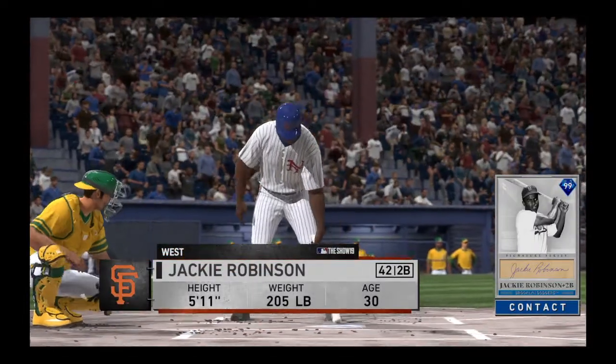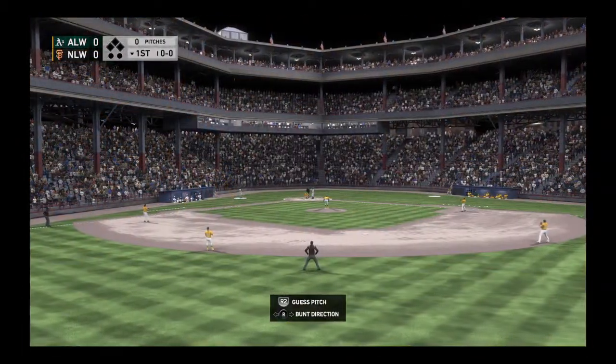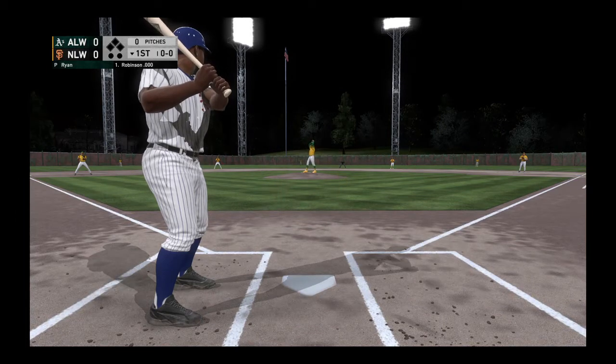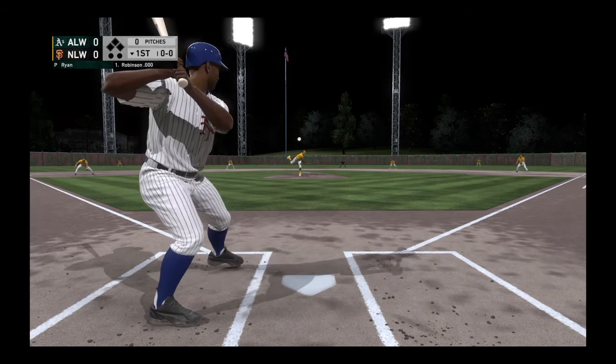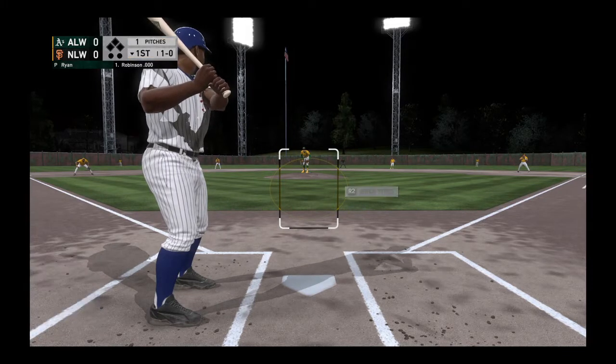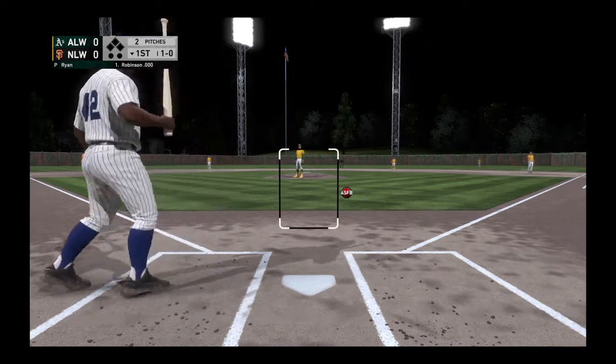Standing in, Jackie Robinson, as things get going here in the bottom half of the first. The second baseman, Jackie Robinson. First delivery to him on the way. There's a fastball well off the plate for a ball. Count now, a ball and a strike.